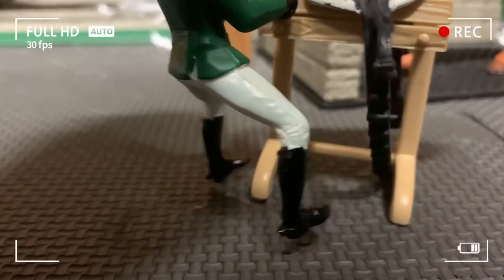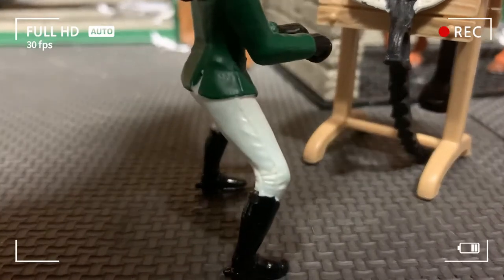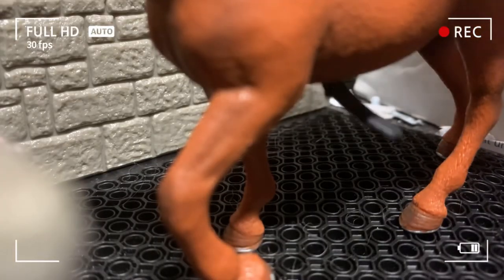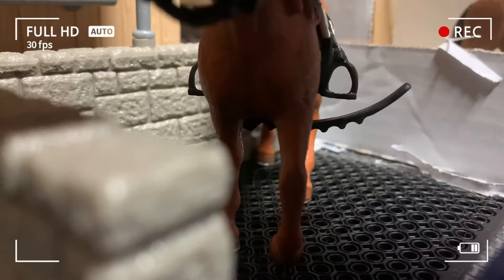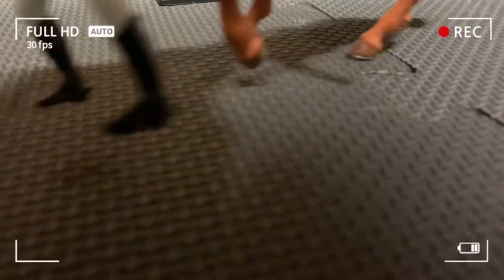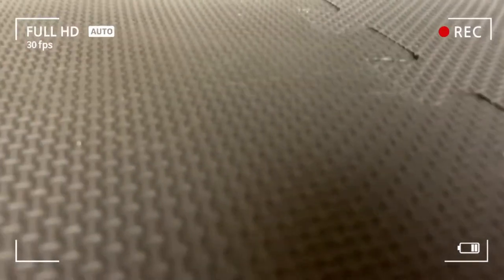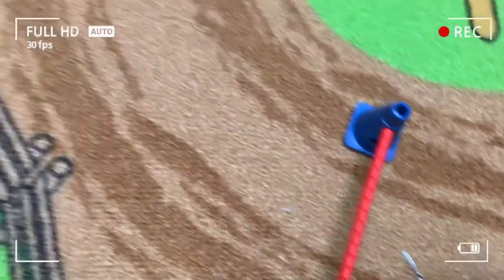Okay, almost there. Okay, that's close enough. Let's put this saddle on you, Petunia. Let's head to the arena, girl.